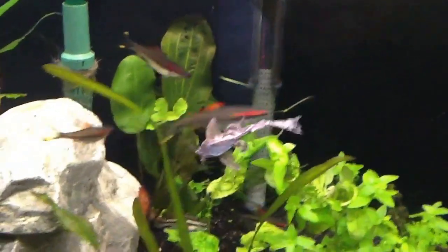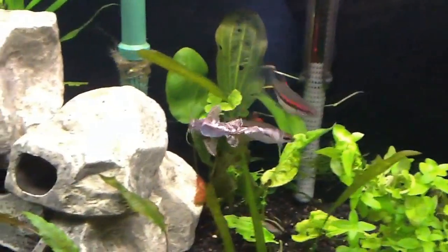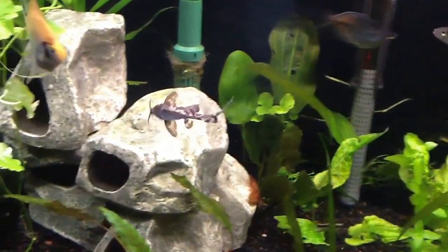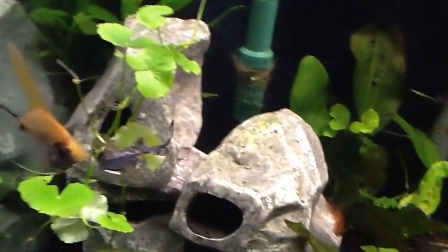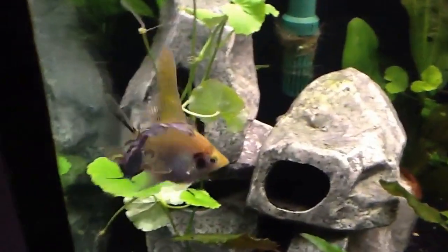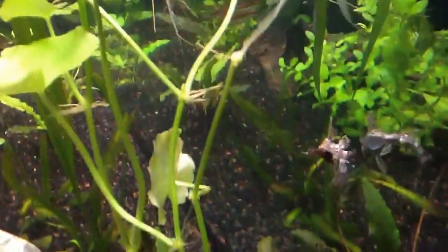Hi everyone, here's something we really don't see very often. This is my moth catfish, a hara hara. It's actually up and about the middle of the day with the lights on, swimming around, so I just thought I had to capture this right here.